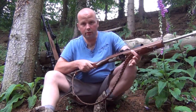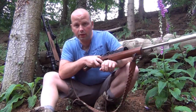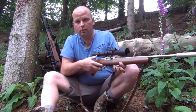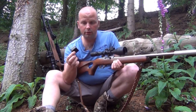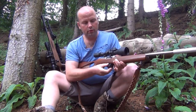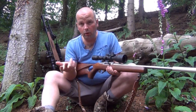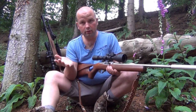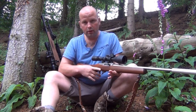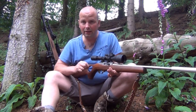This is a .22 — a Ruger 10/22 semi-automatic rifle. It takes a 10-shot rotary magazine that fits in under here. Basically, all you do to use it is cock it, it's now ready to fire, and as fast as you can pull the trigger, the bullets will come out the end of the gun.